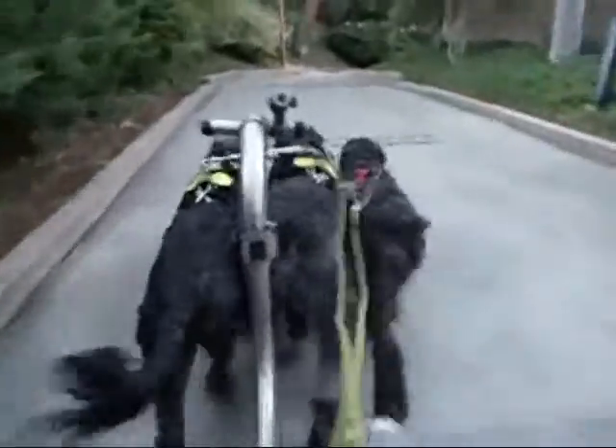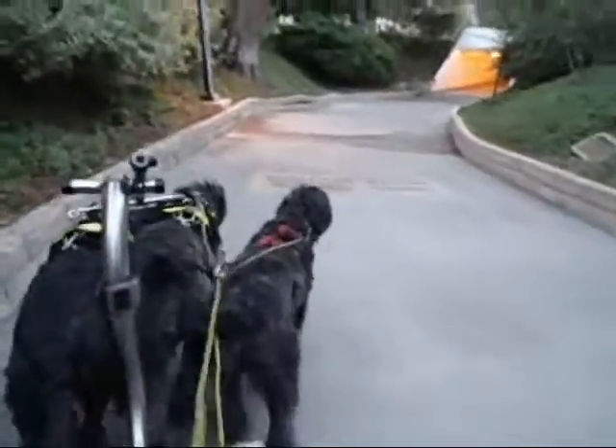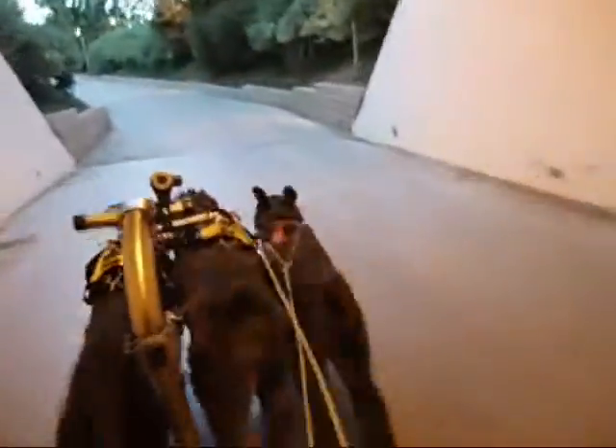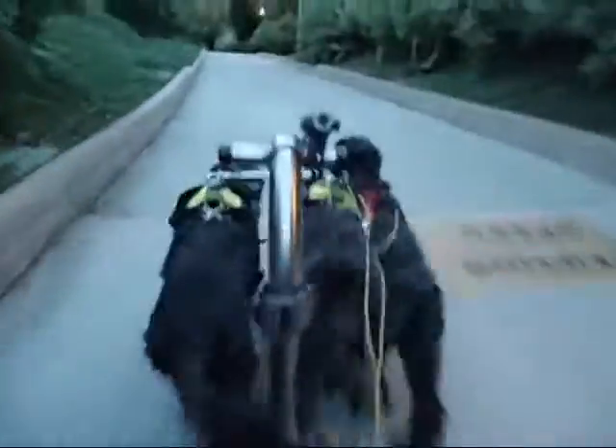I'm going to ride the brake going down this tunnel here. I hate those speed bumps. Alright, let's walk. I need one more hand — one rein, one camera, one brake. Alright, let's go, let's go, hike, hike. I'm going to ride the brake going up. Alright, let's go.